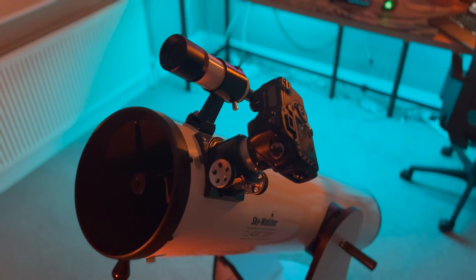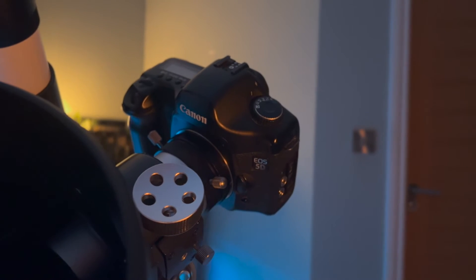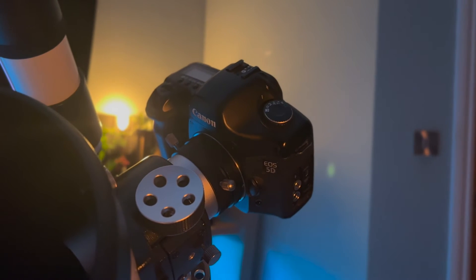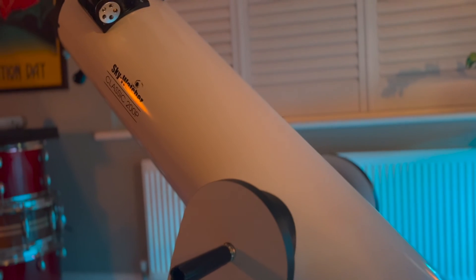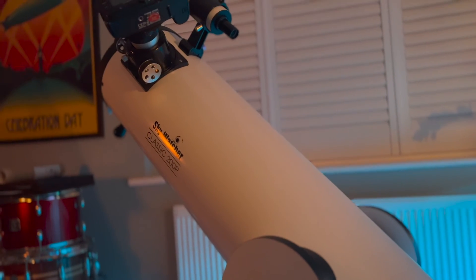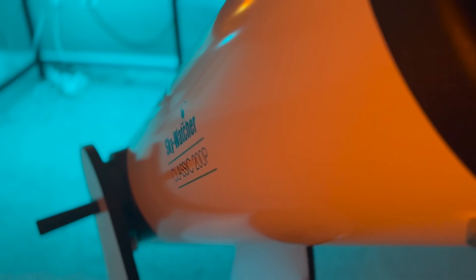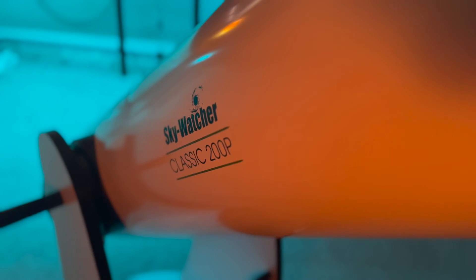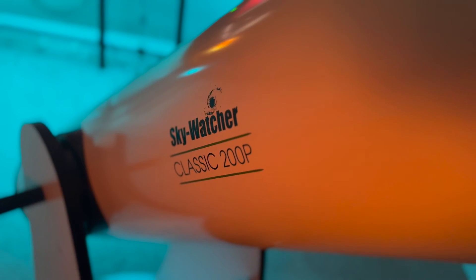Tonight I'm going to be using my eight-inch Dobsonian to capture the nebula. On my telescope I've got my Canon 5D mounted, which I haven't actually used in a video yet, so tonight is the first time. I also haven't shot the nebula with the Canon 5D, so it's going to be a first on two fronts tonight, which is quite exciting. Fingers crossed the clouds stay away and let's shoot the Orion Nebula.